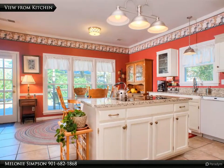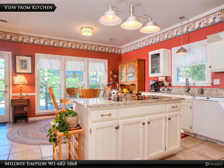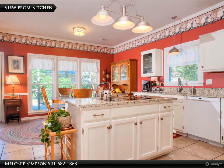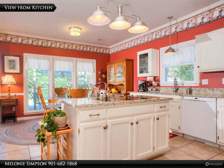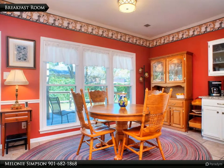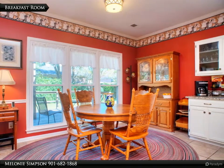The kitchen is always the heart of the home, and it is so true in this case. You have windows over the kitchen sink and a great view of the deck and fabulous rear grounds from your breakfast room table. Cozy breakfast area for casual dining and relaxing with that cup of coffee in the mornings.